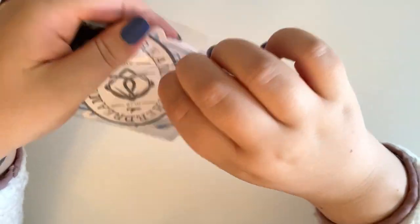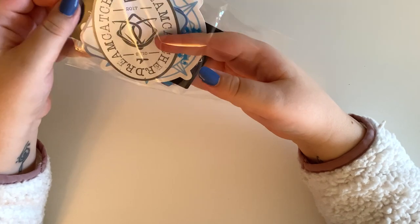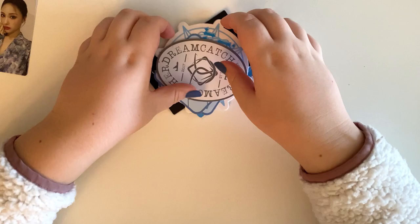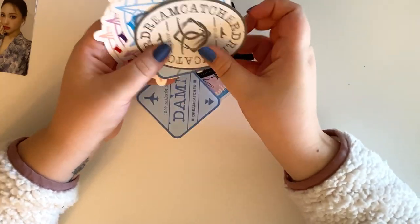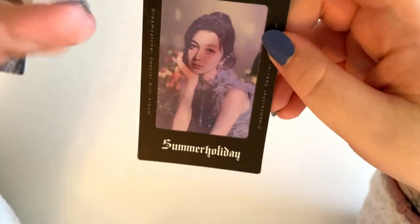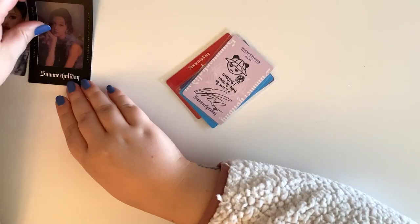Next I have more Dream Catcher. The bulk of this video is going to be Dream Catcher, just because I really wanted to start and finish Summer Holiday. This one came with a bunch of stickers, which I'll probably give away to a friend. And then I do have Dami's film slide thing, which I will be putting in my binder. Very excited about that.